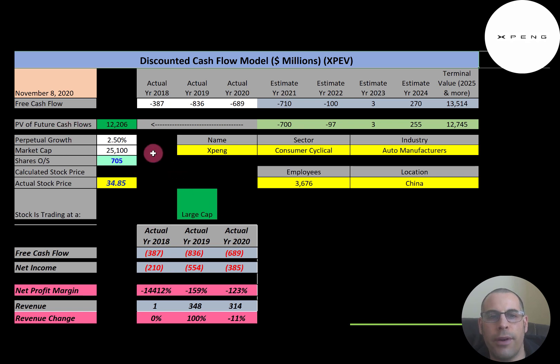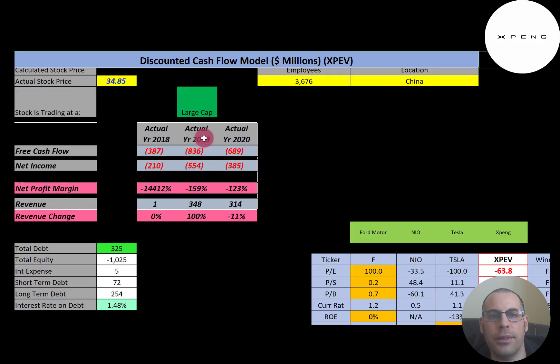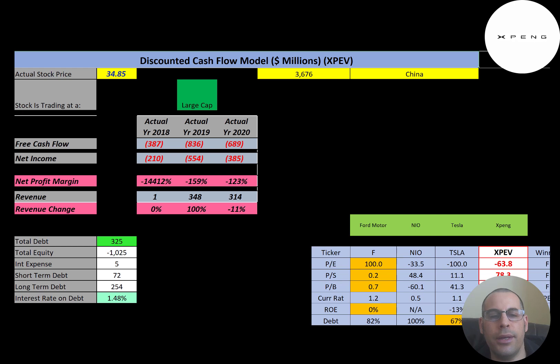This is a large-cap company with a $25 billion market cap. They're trading at $34.85 a share and have 705 million shares outstanding. Free cash flow is how you value a company — you estimate future free cash flows and then discount that number back to today's value. That's what we're doing in this video.